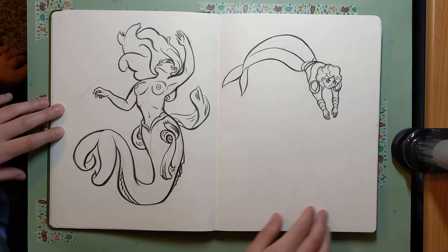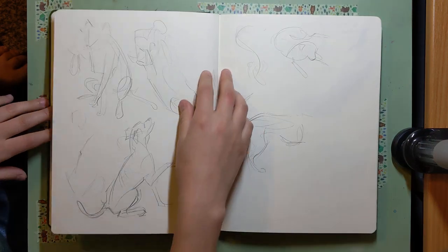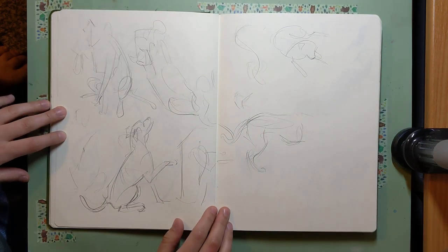The one on the right is from She-Ra. I was watching the show at the time — super good. And this is Bruno, my wiggly boy.